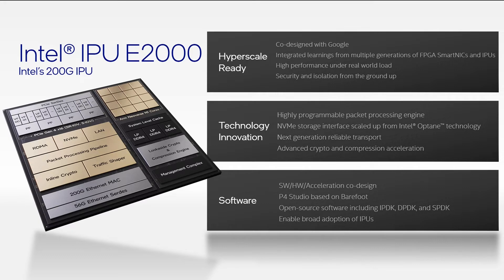The E2000 has been designed for performance at scale under real-world workloads. Finally, in order to be hyperscale-ready, we designed in security and isolation from the ground up throughout the chip.